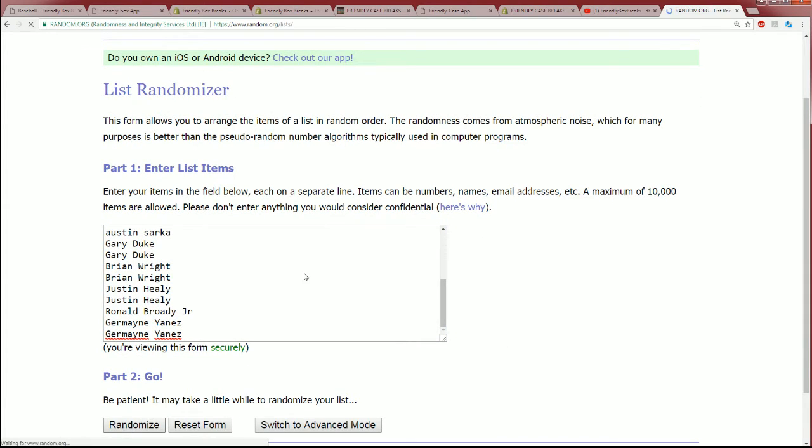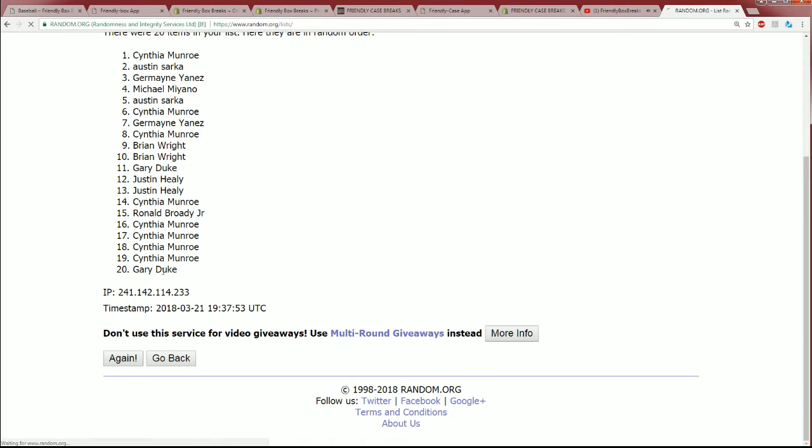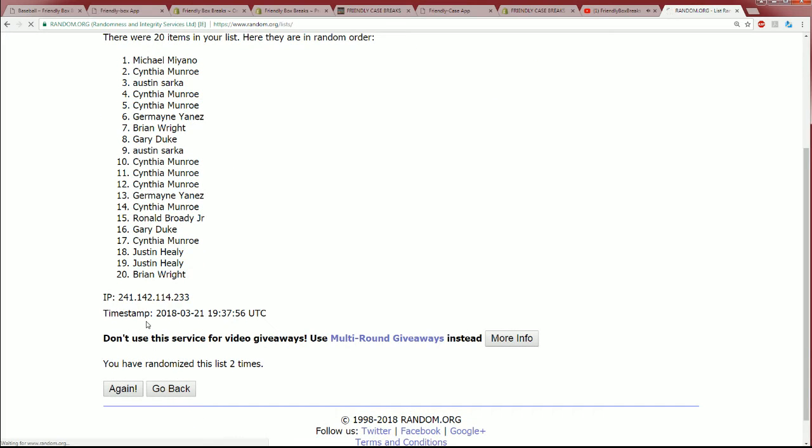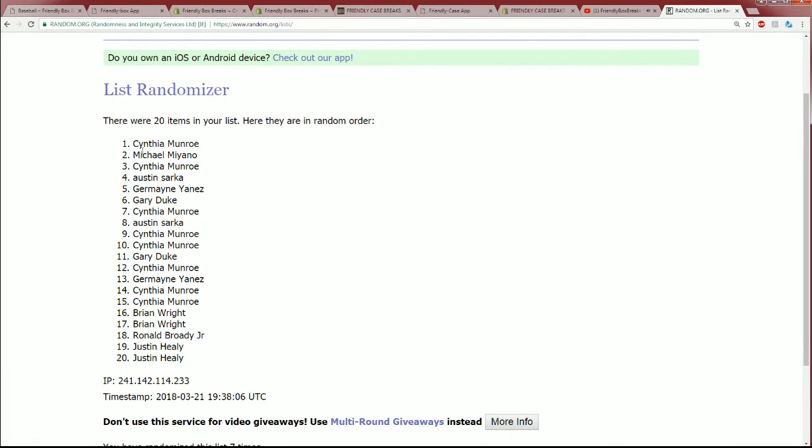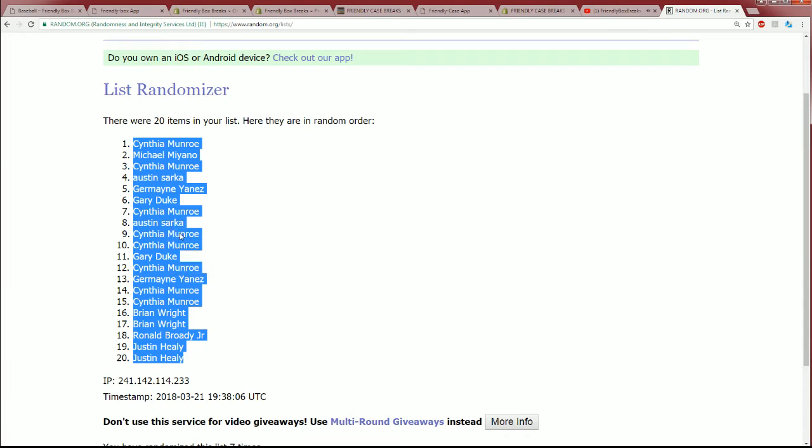Seven times through for the owner name — seven times through the randomizer for both lists. This is list number one being randomized, and I'll be able to see who gets what edition number in a moment. Here's lucky number seven — the first list is finished being randomized. This is going to be really interesting.